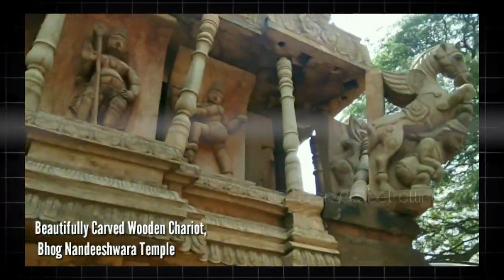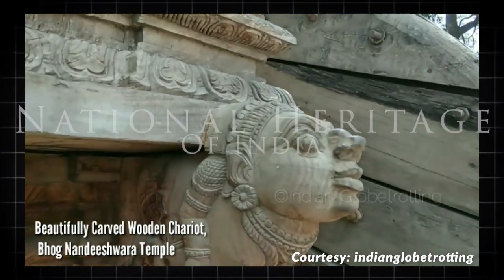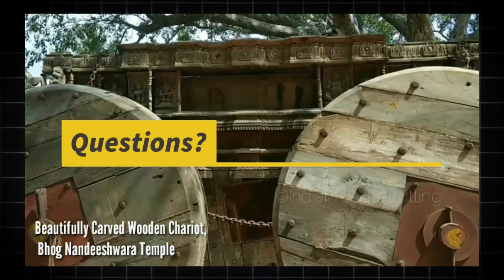This must be included in the national heritage of India. If you agree, please write 'yes' in the comment box and don't forget to like the video.